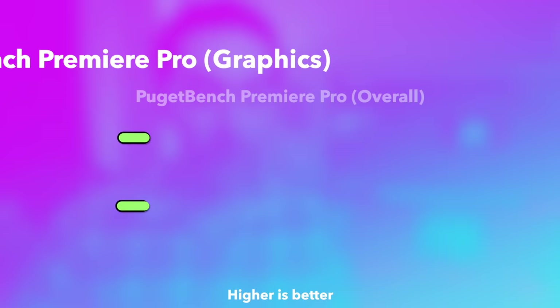In Puget Bench for Premiere Pro, I found that the Mac Studio absolutely smokes the PC in terms of its overall score. In terms of graphics, the score of 95.9 for M1 Ultra is really keeping up with the 3090's 96.2. So the fact that we see graphics scores that are pretty much the same but a much higher overall score tells us that those media encode engines are doing a lot of the heavy lifting.